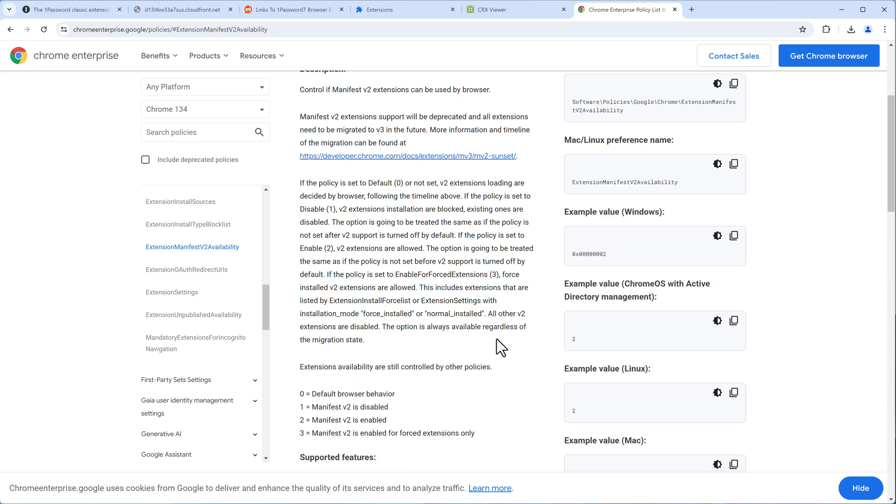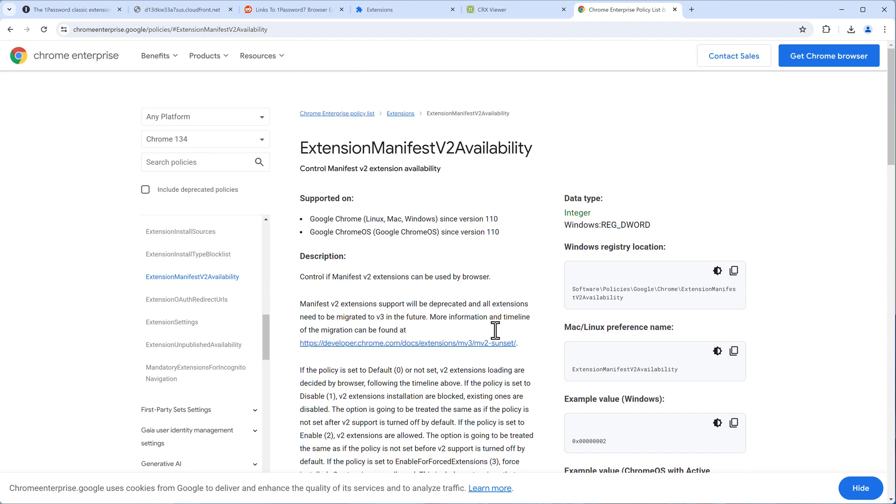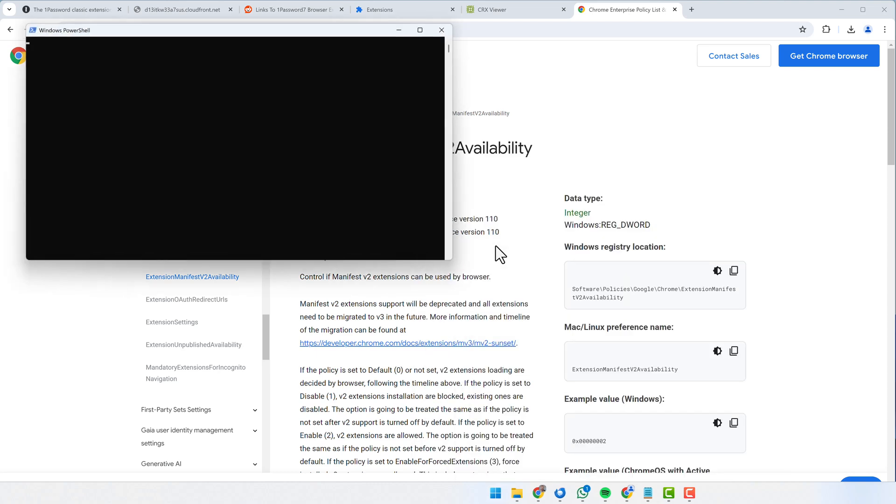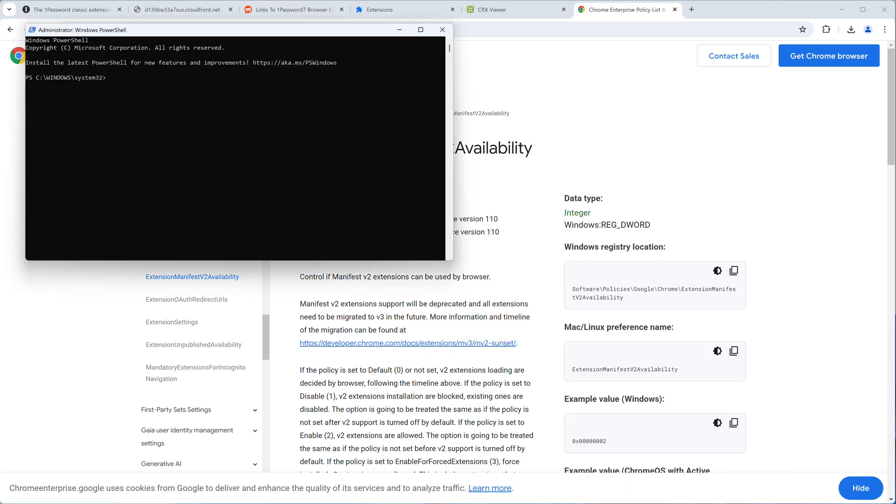I'll show you how to do this on Windows, because it's a bit tricky. Open PowerShell as administrator, then enter the command to create a new entry at the required registry path.